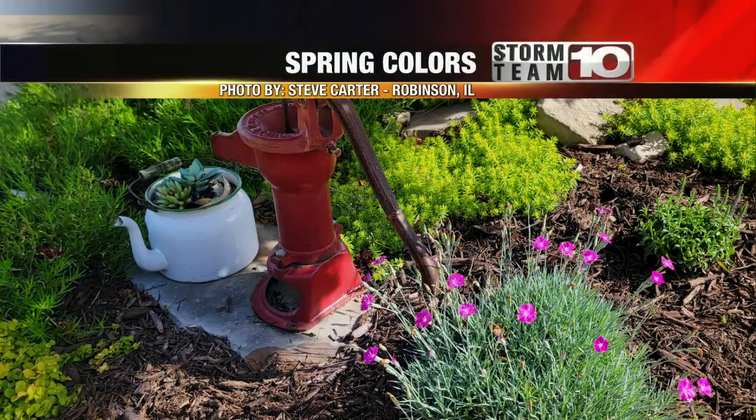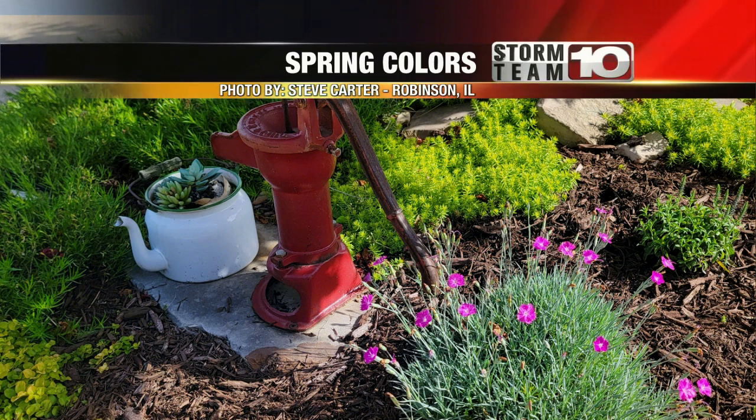Steve Carter from Robinson, Illinois sent me this picture earlier today. Spring colors — they're in Steve's yard, and you'll see that that pump is painted red. So back in the old days, if there was a red pump in the yard, that means that you were welcome to come partake of the water, because back in the old days, water wasn't just everywhere. So if you saw a red pump, you could go help yourself.